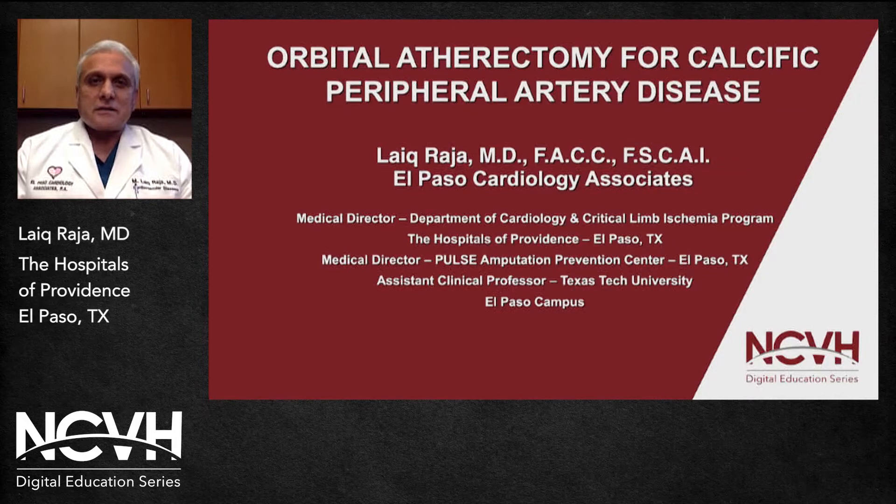Good evening. This is Dr. Lake Raja from El Paso, Texas, International Cardiology. It's an honor for me to participate in the NCVH digital education series program. I'm very thankful to Dr. Craig Walker. My topic today is orbital atherectomy for calcified peripheral arterial disease.